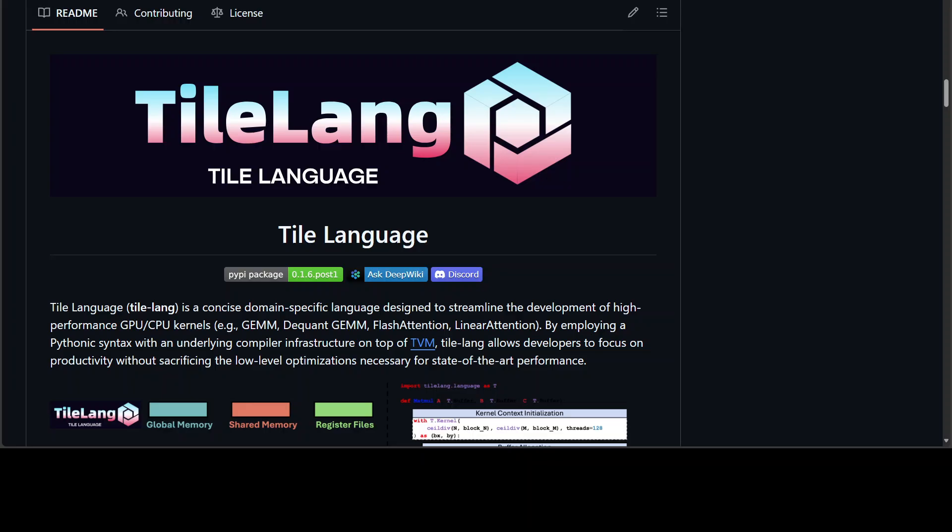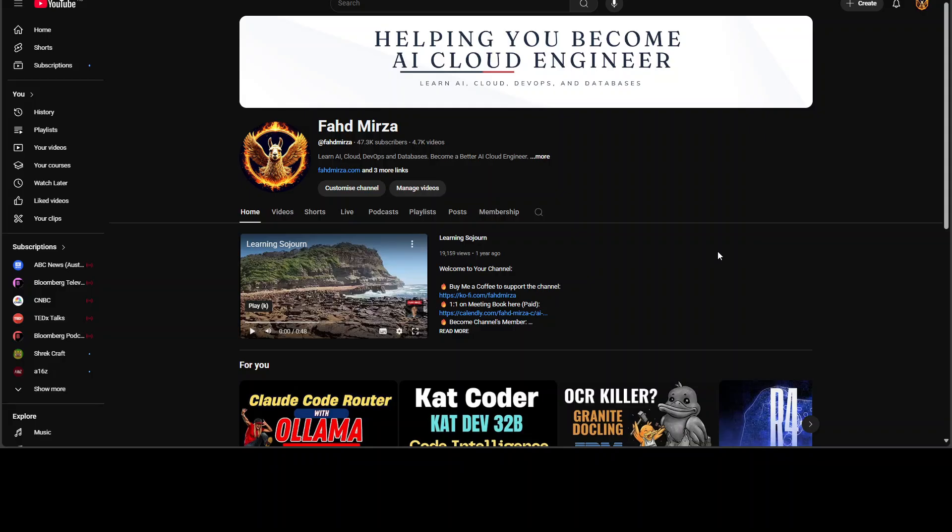The fresh evidence is DeepSeek's V3.2 experimental release, and crucially its use of TileLang, which is the topic of this video. If you stay till the end, I can assure you, you are going to really see its promise. I will make it a very simple explanation — I'm not going to expect that you are a machine learning PhD. So sit back, relax and enjoy. This is Fahad Birza and I welcome you to the channel.